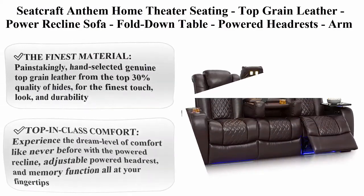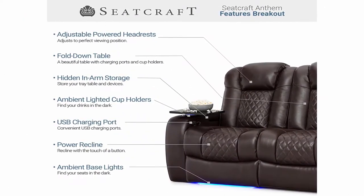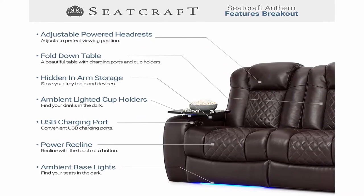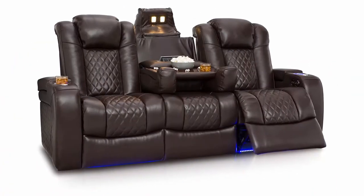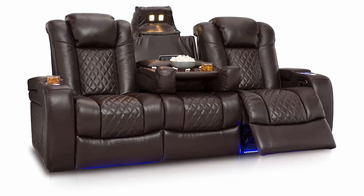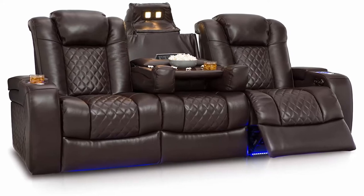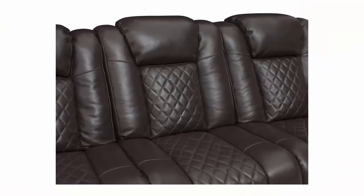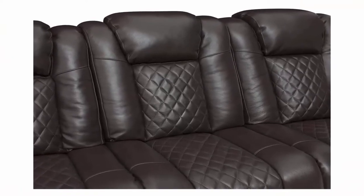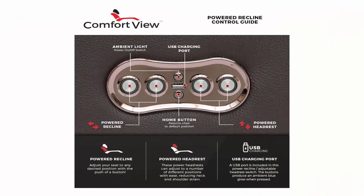Top 5: Seat Craft Anthem home theater seating — top grain leather, power recline sofa, fold-down table, powered headrests, arm storage, AC, USB and wireless charging, cup holders, brown. Brand: Seat Craft. Material: leather. Color: brown. Style: contemporary. Item weight: 423 pounds. About this item: the finest material, painstakingly hand-selected genuine top grain leather from the top 30 percent quality of hides for the finest touch, look, and durability. Top and class comfort with powered recline, adjustable powered headrest, and memory function.